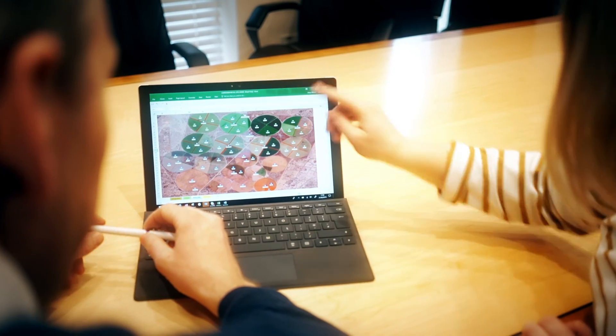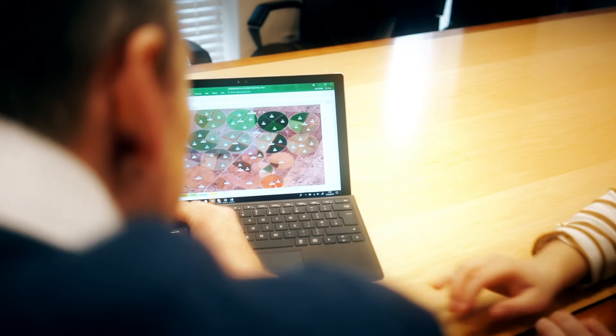I think within industry at the moment there's a real fear of sharing data and working collaboratively, but the more data that we link together and if we work together, we can really achieve some incredible things for the agri-food supply chain.